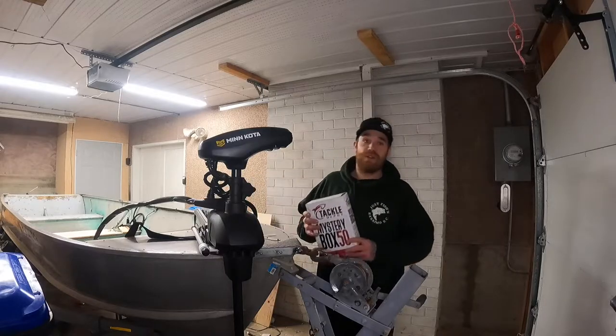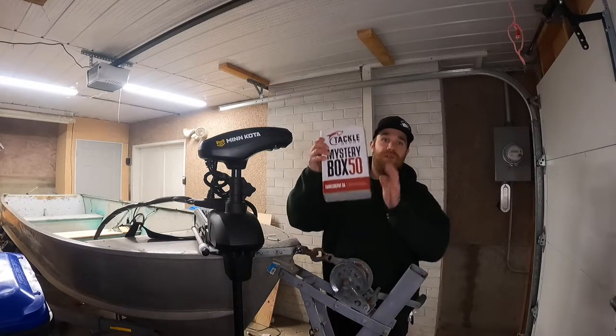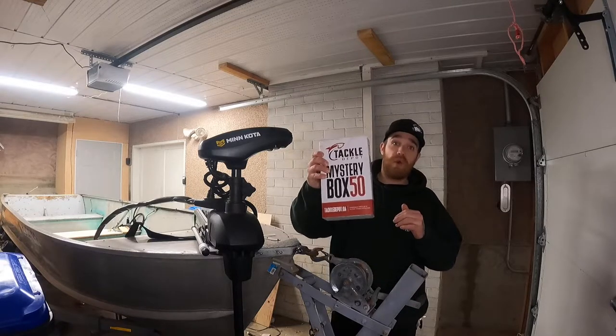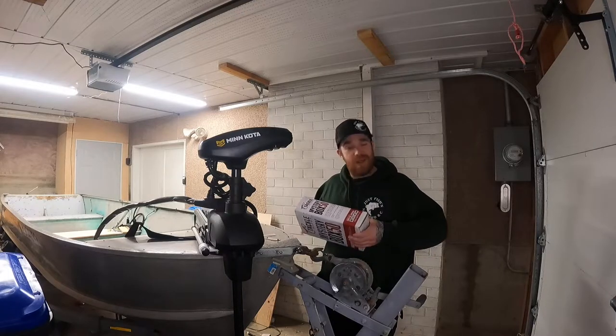Tonight in the shop — the Tackle Depot mystery box, $50 bucks. For the product in here, guys, well over it in the experience I've had before with these guys. So let's crack into it and get after it.